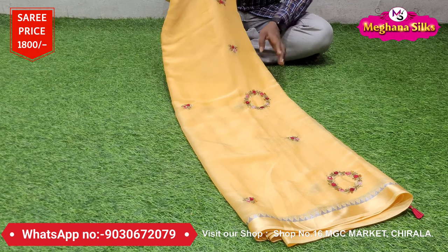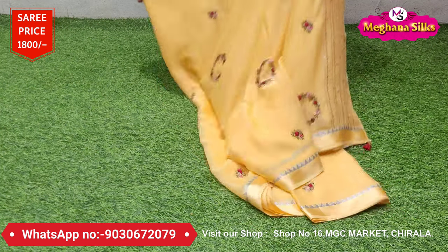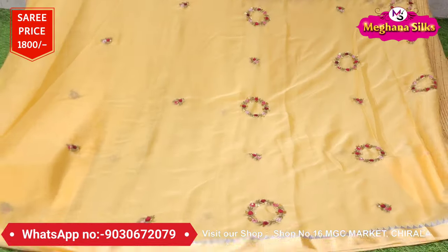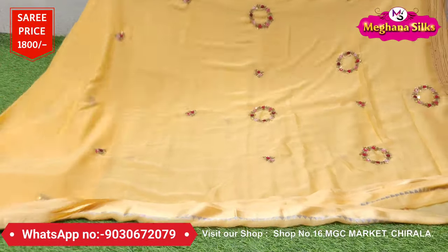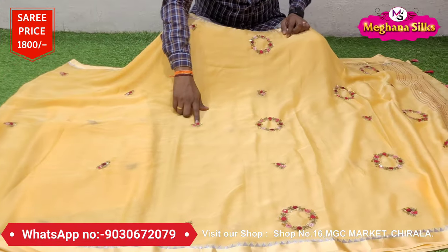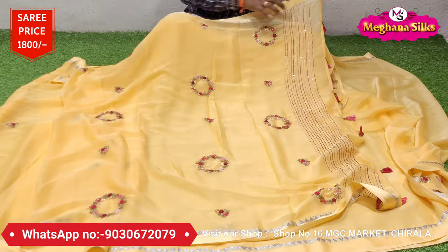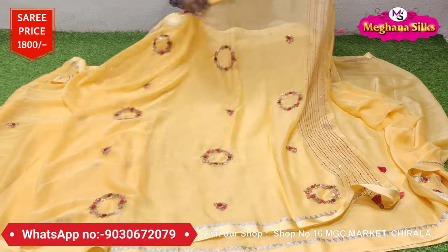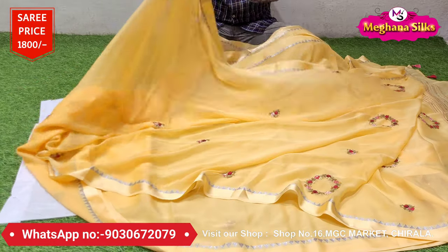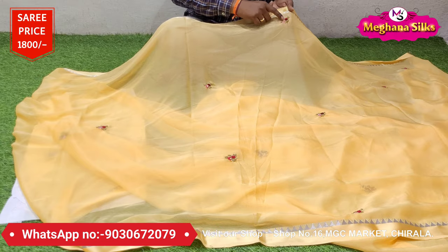I'm going to show you the next color. You have a nice color combination. If you try this color, it's a full color. If you're looking at the color design, it's a nice color. You have a beautiful color combination. You'll see the color combination — the work is also beautiful. With this you will get the ending, and your flowers are like this, and you will get the cool work.